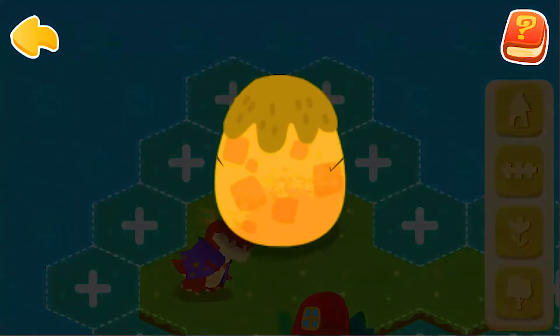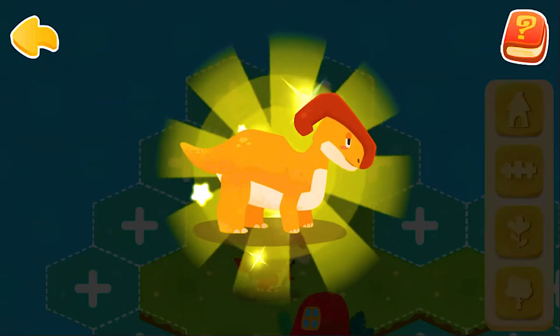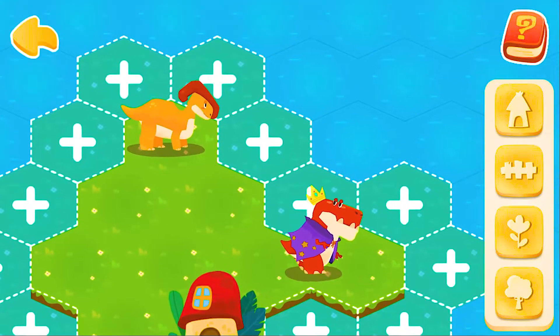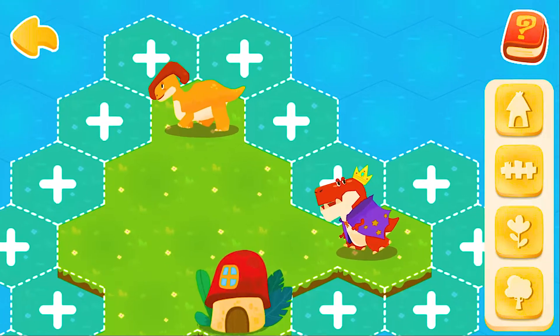What kind of dinosaur will it hatch? Parasolophus! There are more and more dinosaurs, and they need more space. Let's help them!